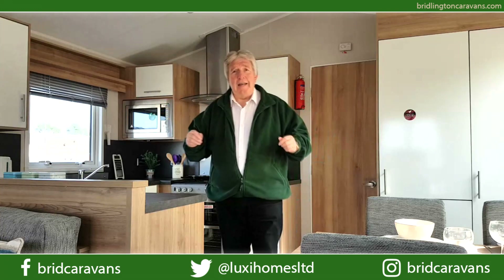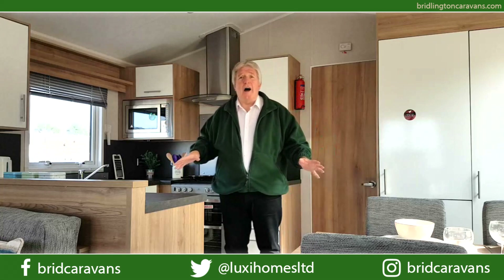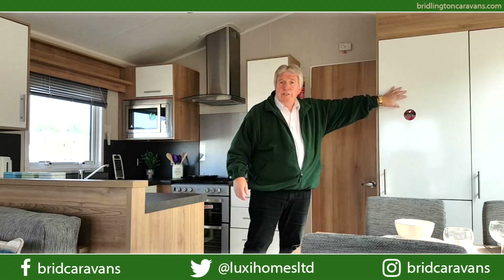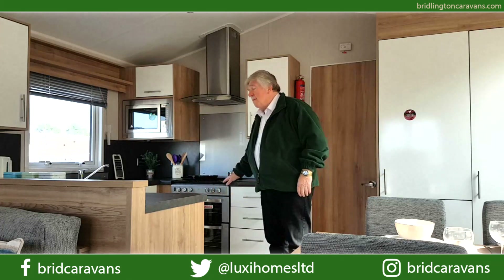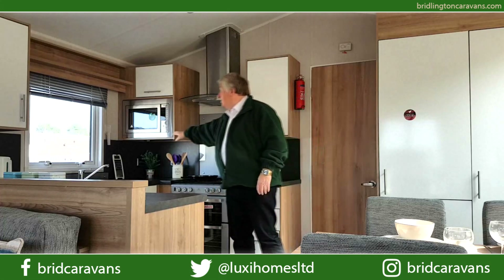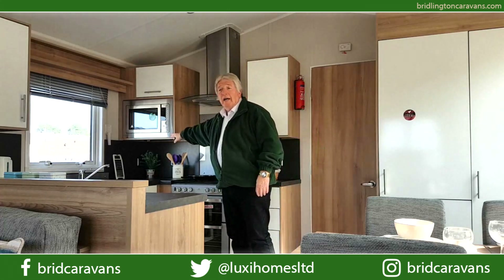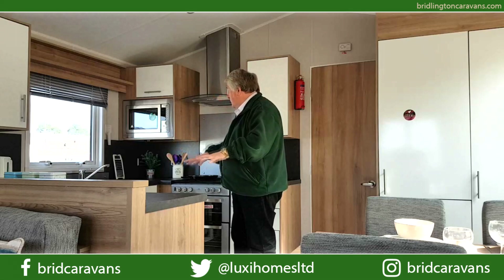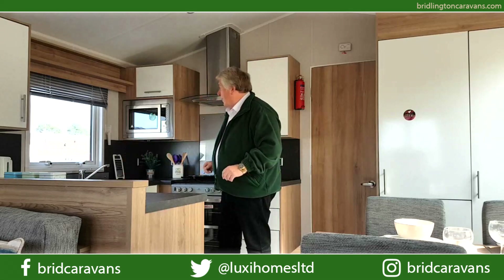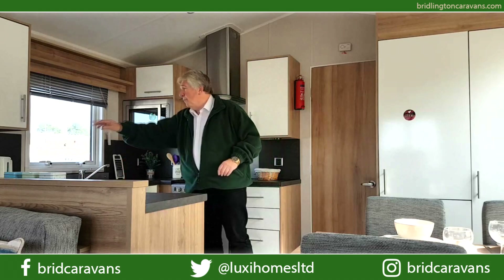Starting here in the kitchen diner, you have a built-in full-size fridge freezer, a really modern gas cooker with an extractor hood, and an integrated microwave. As you can see, there's plenty of worktop and cupboard space, a little wine rack down here, and plenty of plug sockets.